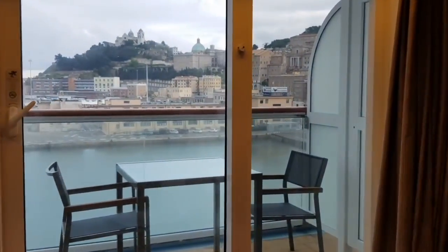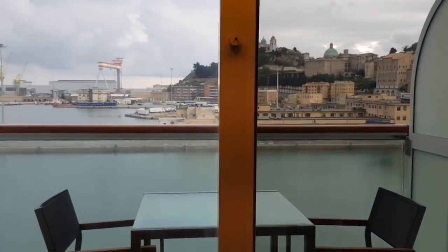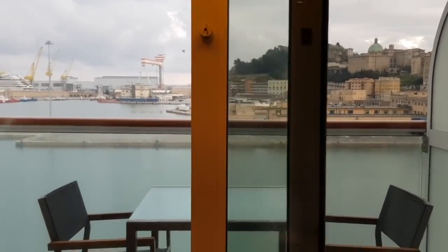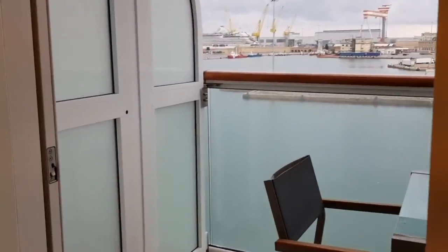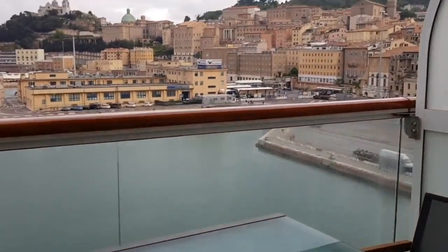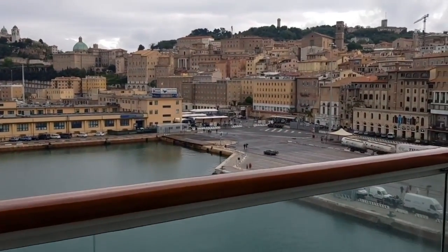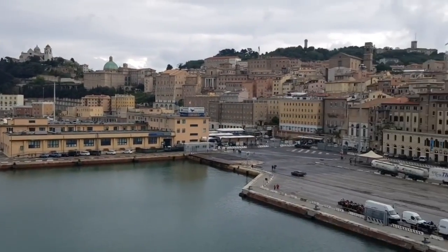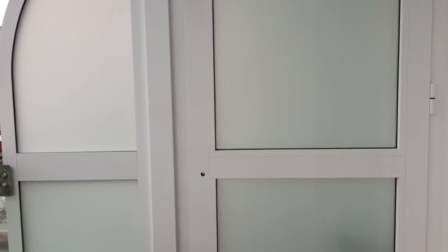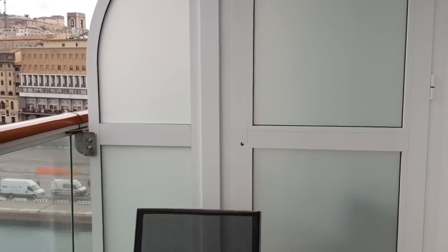We're actually in Ancona, Italy, today. Unfortunately the weather has been very mixed, which has been a bit disappointing, but can't do anything about that. We've loved our balcony — two comfortable chairs and a decent sized table. We found out yesterday: don't leave your cookies out here because the seagulls come and grab them! If you are travelling with others, it looks like you can actually open up the doors between balconies too. Our family are in an outside cabin which we'll show you around later.